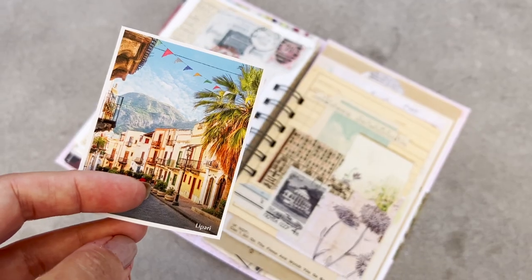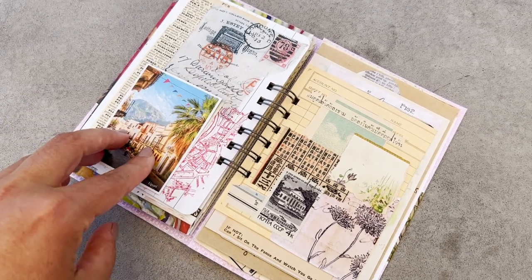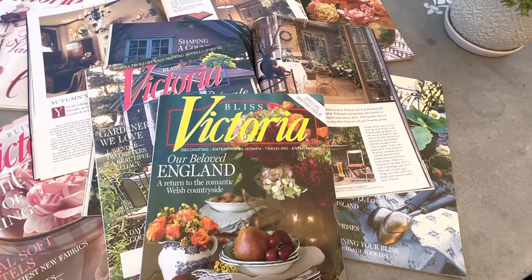If you do collage, you're probably familiar with using magazine clippings in your work. In today's video, I'm going to talk about where you can find magazines and some examples of how you can use them in your collages.